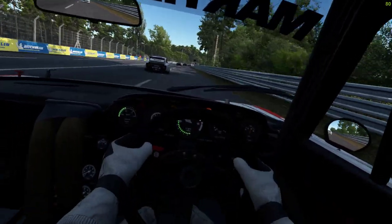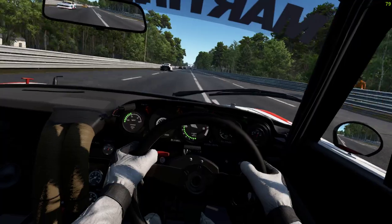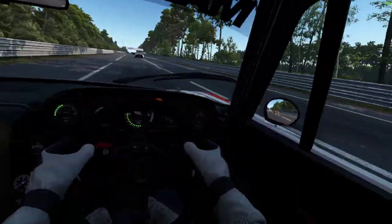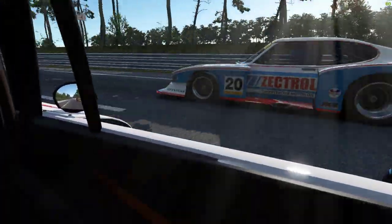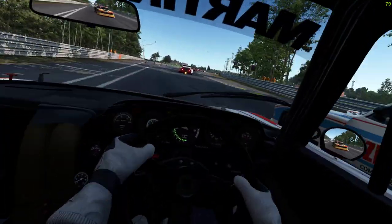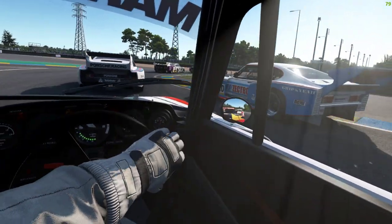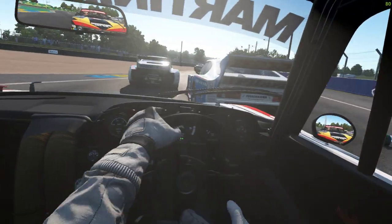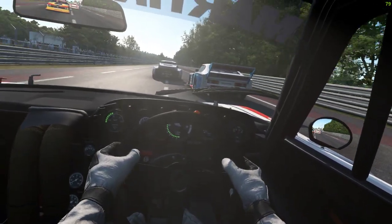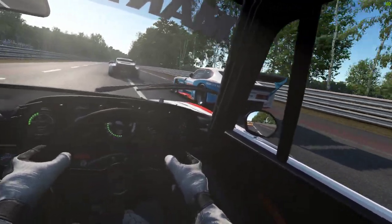Okay, it's backing out again - the front end went airborne over the bumps. That's the problem of putting a rear wing 40 feet behind your vehicle, really.